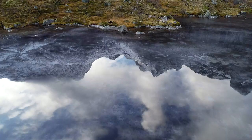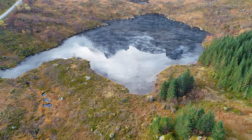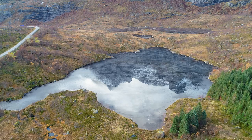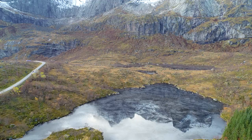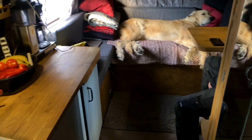When we returned to Lofoten a month later in November, the water was already frozen and the leaves had changed color. But we were lucky because that place was free and we could have it all for ourselves for a few days.